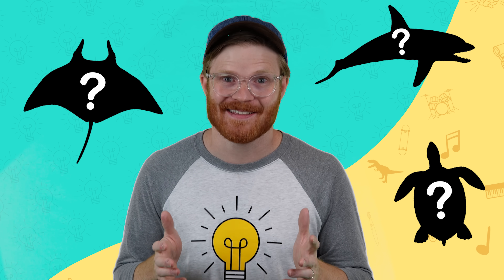Hey, Tyler here and today we are back at the park and we are looking for more sea animals. Now, can you guess which animals we're going to find today? Alright, well let's get out there and we're going to learn a ton about these animals and you can learn too.